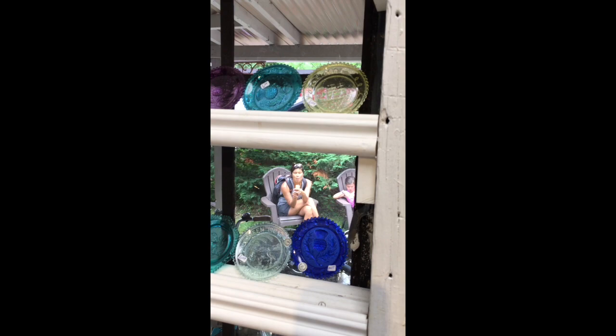All the soap featured here is made by us in the winter on site. It is featured in all the rooms, so if you really enjoyed your soap in your room, you are able to take some home.